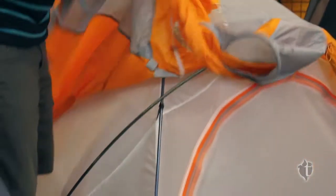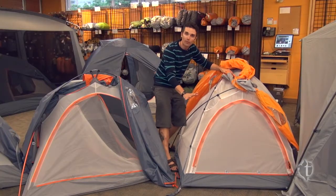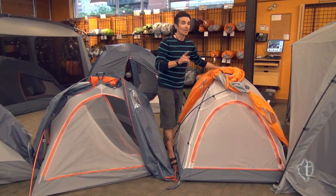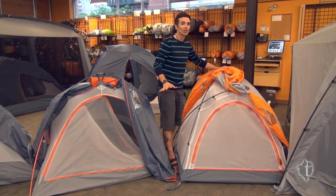It's also meant to keep the heat in, so you've got very little mesh. Your walls are full fabric. The mesh that you have can seal right off so that whatever warmth you have on the inside stays on the inside. That's great for the winter but when it starts getting warmer outside, not necessarily a good thing.